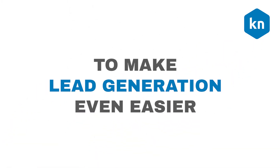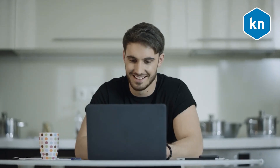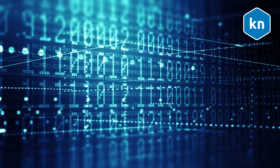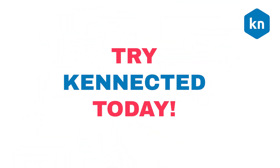To make lead generation even easier, choose Connected. Connected lets you send personalized messages and follow-ups automatically. Connected uses laser-accurate data to find the ideal clients for you. Try Connected today.